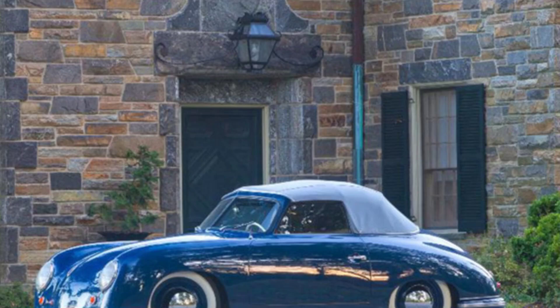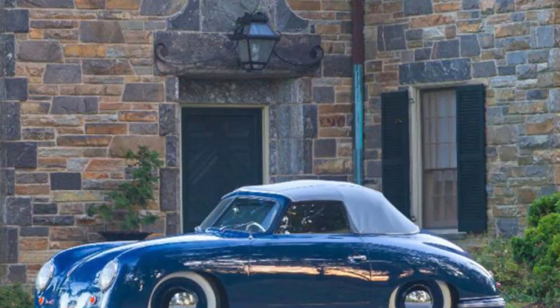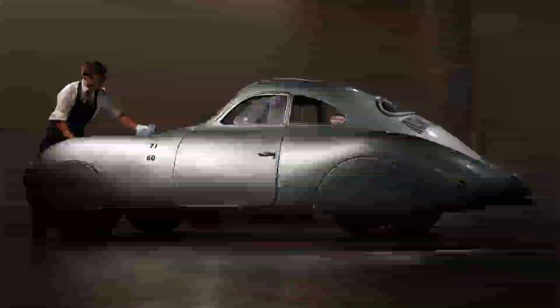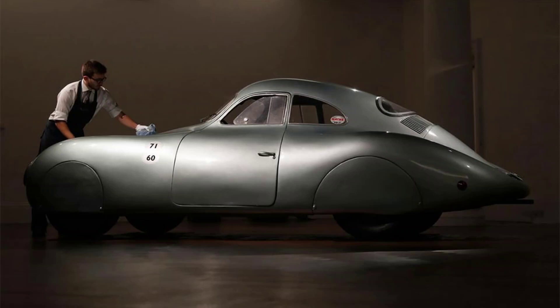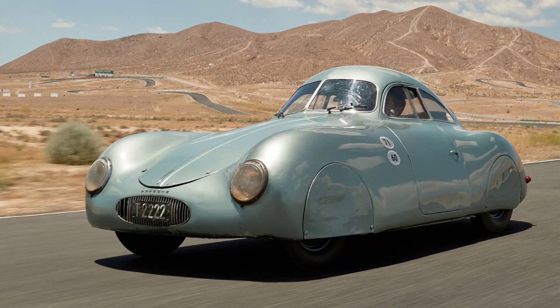In August 2019, the Type 64 was offered for sale at an auction by RM Sotheby's in Monterey, California. It was expected to fetch about 20 million US dollars, making it one of the most valuable cars ever sold at auction. However, due to a technical error with the bidding display system — which showed incorrect figures in millions instead of thousands — there was confusion and disappointment among potential buyers and spectators. The auction ended without a sale.